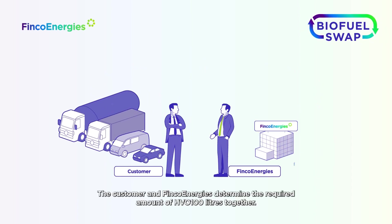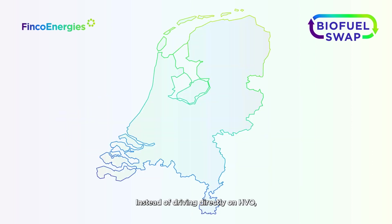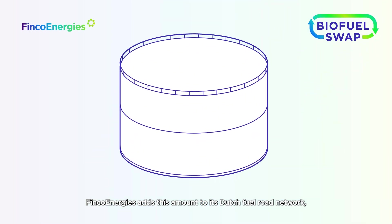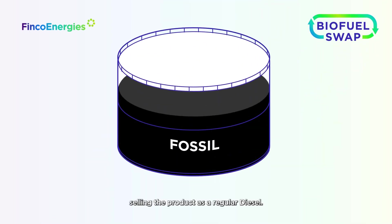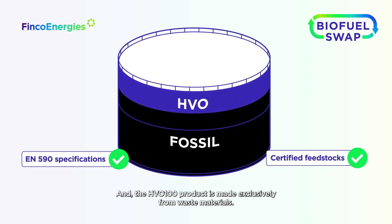The customer and Finco Energies determine the required amount of HVO 100 liters together. Instead of driving directly on HVO, Finco Energies adds this amount to its Dutch fuel road network, setting the product as regular diesel. The HVO 100 product is made exclusively from waste materials.